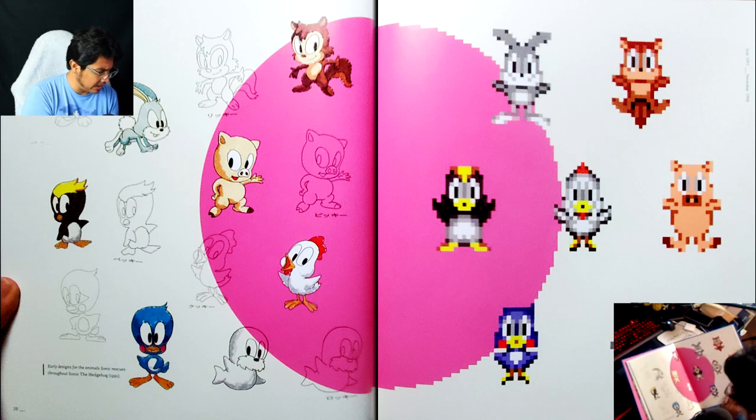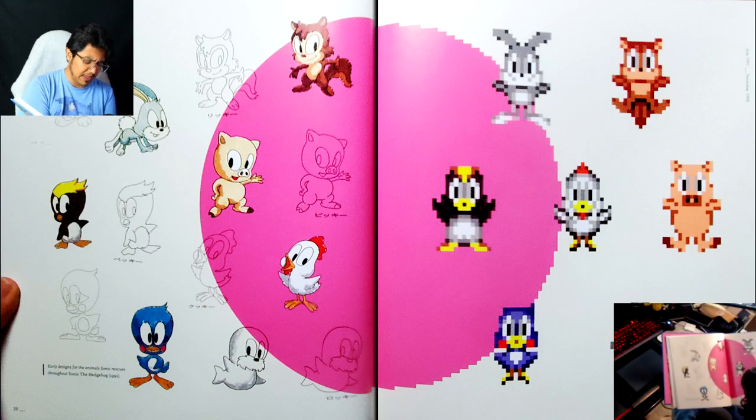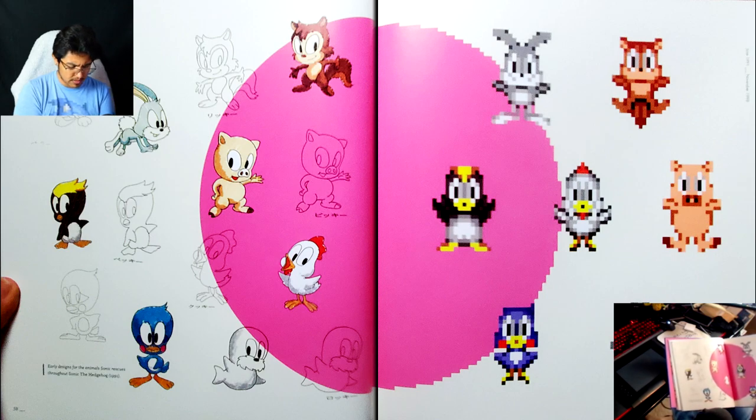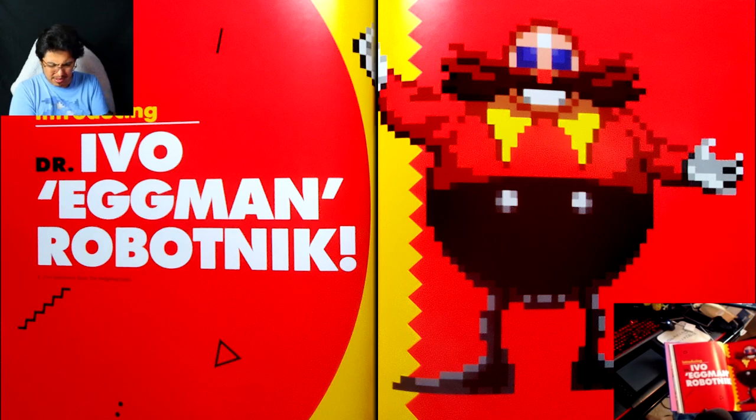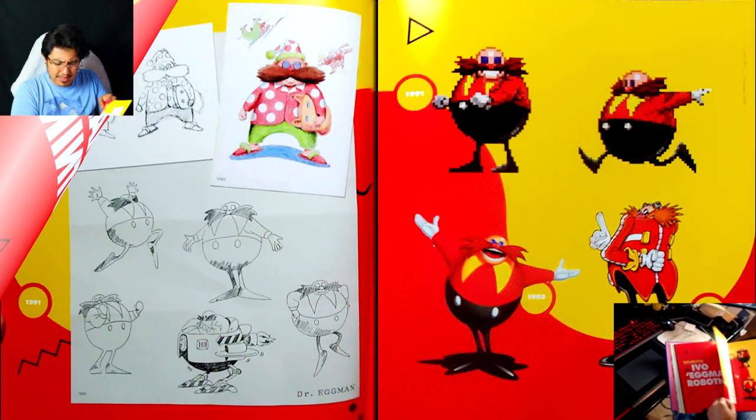What I think is strange is that they don't include the English names for them. It was a bunch of names like Picky, Ricky — names that I can't remember right now. And then introducing Dr. Ivo Eggman Robotnik, which I think is so interesting — I don't know if the games have ever used the name 'Ivo' outside of the comics.